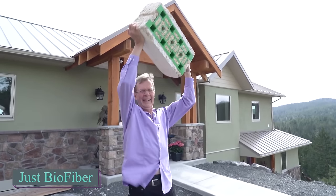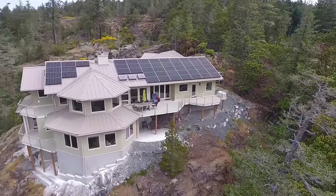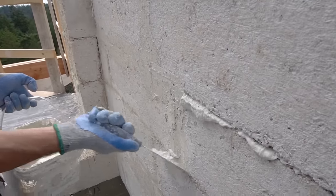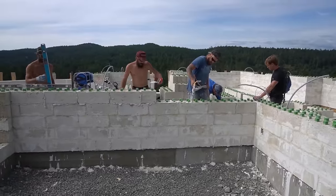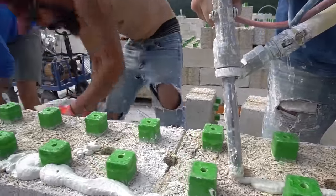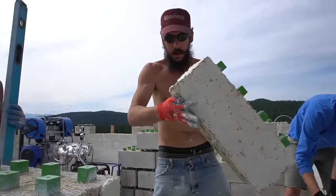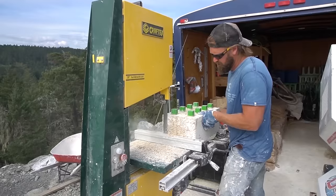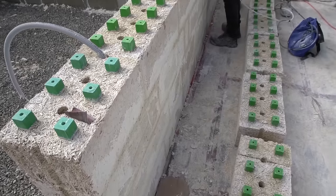Ever wonder why that man's beaming? It's because he's got his hands on a groundbreaking building block crafted from hemp, with a composite frame of lime, water, and sand. They weigh just 13.6 kilograms, but don't let their lightness fool you — they're incredibly sturdy. These blocks are the key to constructing a dream home that can stand the test of time, lasting a century and even surviving earthquakes. The building materials sector is vast, but a major contributor to environmental issues like greenhouse gas emissions and energy use.